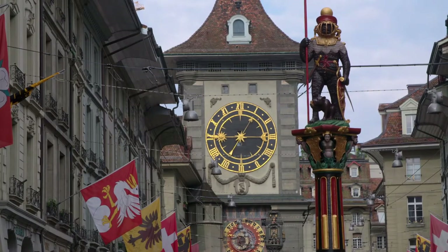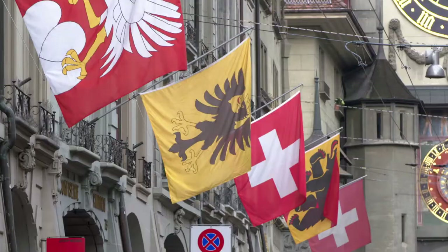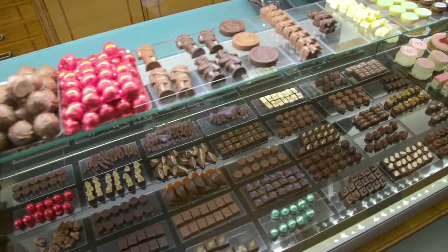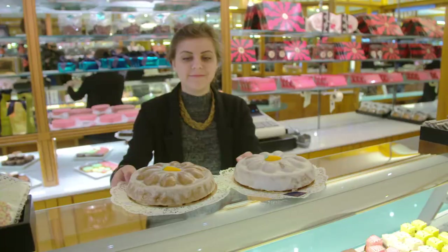This is the city of Bern, the splendid capital of Switzerland. The historic town center is one of the most stylish I have seen in Europe. In the main street, the Confiserie Chiren has a very tempting display of cakes and chocolates and sells the classic Swiss creation.